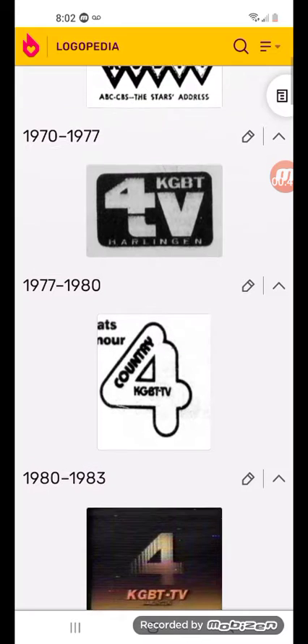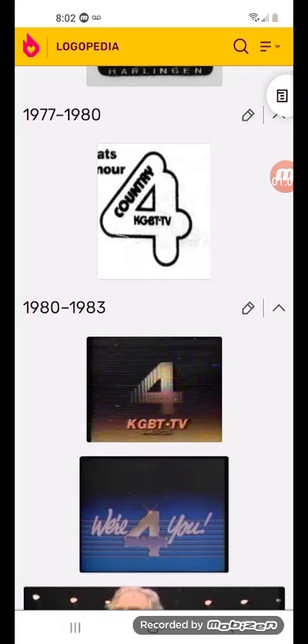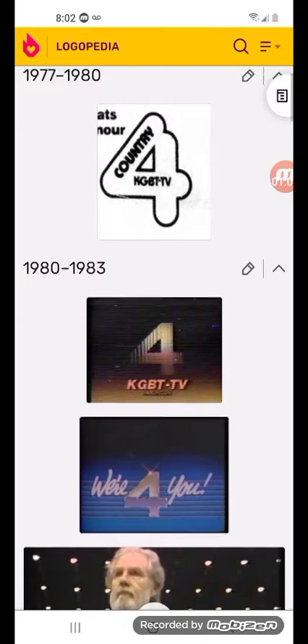1977 to 1980: there's the word Country and KGBT-TV in black text with a 4 outline. 1980 to 1983: there's a 4 in brown or something, and KGBT in orange text.